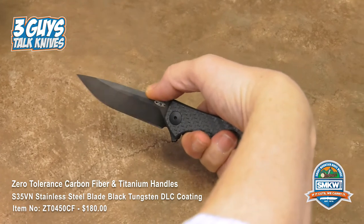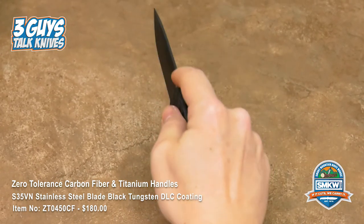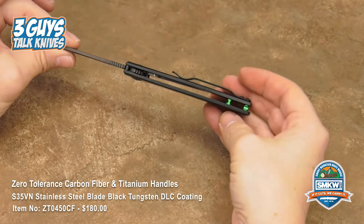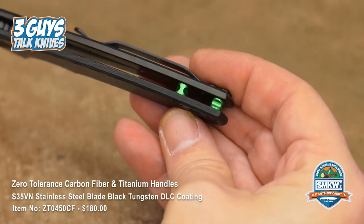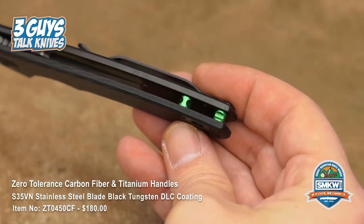You've got jimping in the thumb ramp area so you can really bear down. Jimping ain't easy, y'all — it really isn't. It's nice to bear down on that when you're making a cut. You can also use the front if you're making a pull cut. There are those nice green spacers sitting right in the back — it's that added detail, that subtle pop of color.